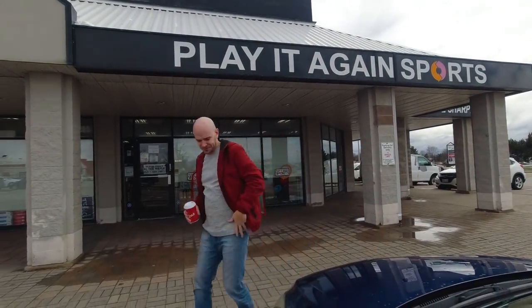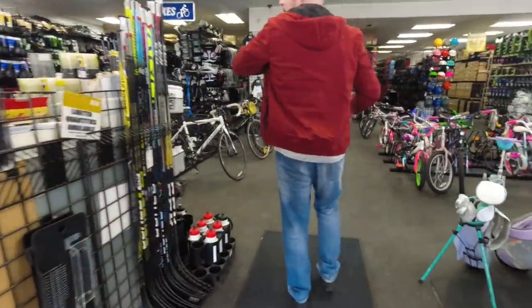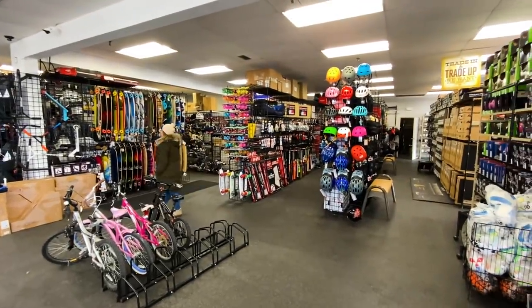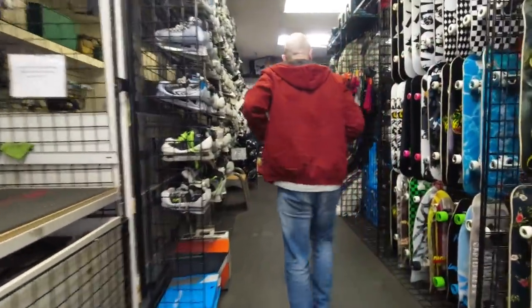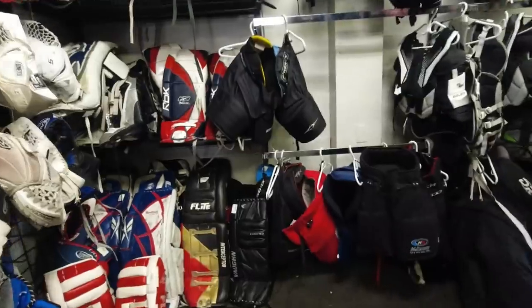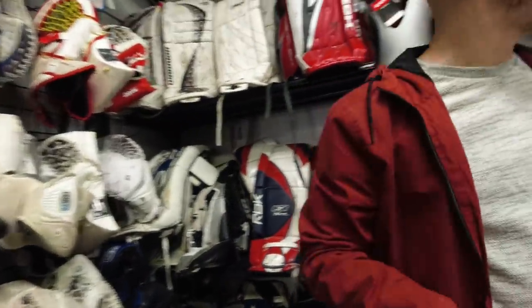Play It Again Sports — number one best store in all of the world. It's all sports, mostly hockey, new and used equipment. When I was a kid I wasn't allowed to come here very often because I wanted to buy everything. Most of the kids' stuff was used when I was growing up — there was more new stuff here now.